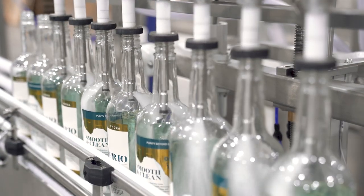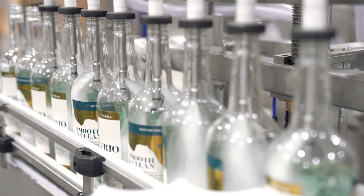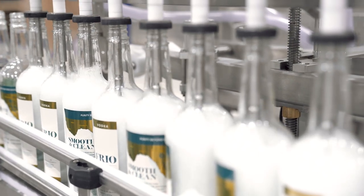So once the vodka is purified over there through the patented system, it's brought over here where it fills the bottles depending on size.